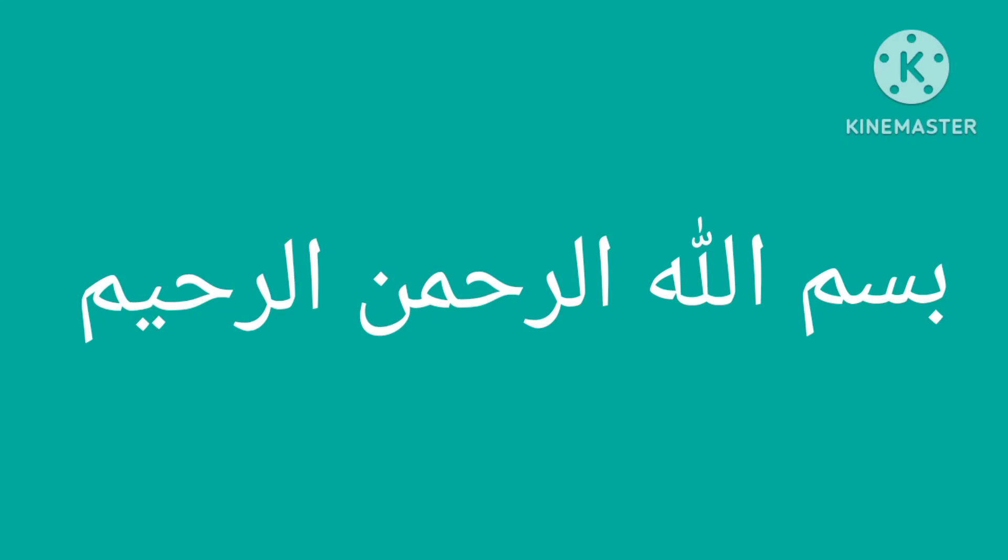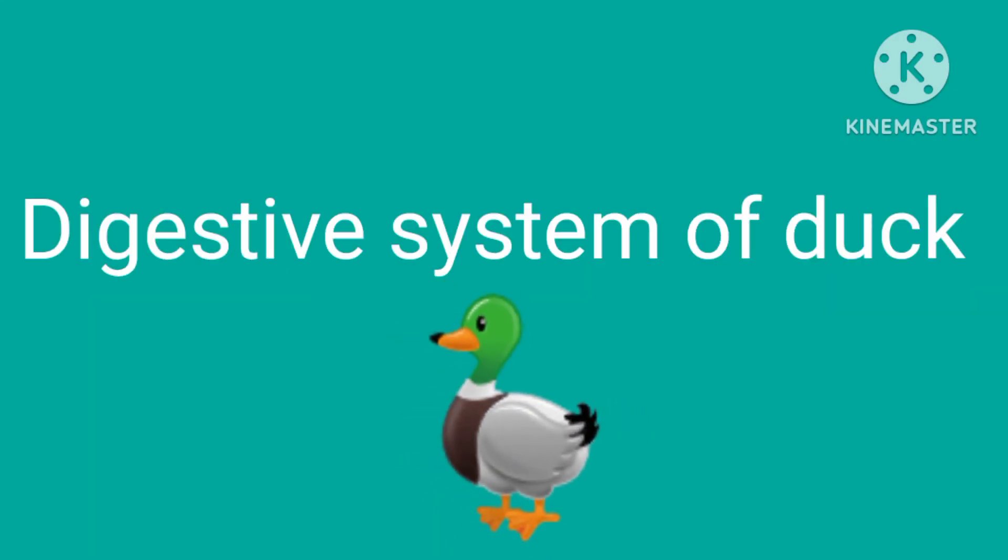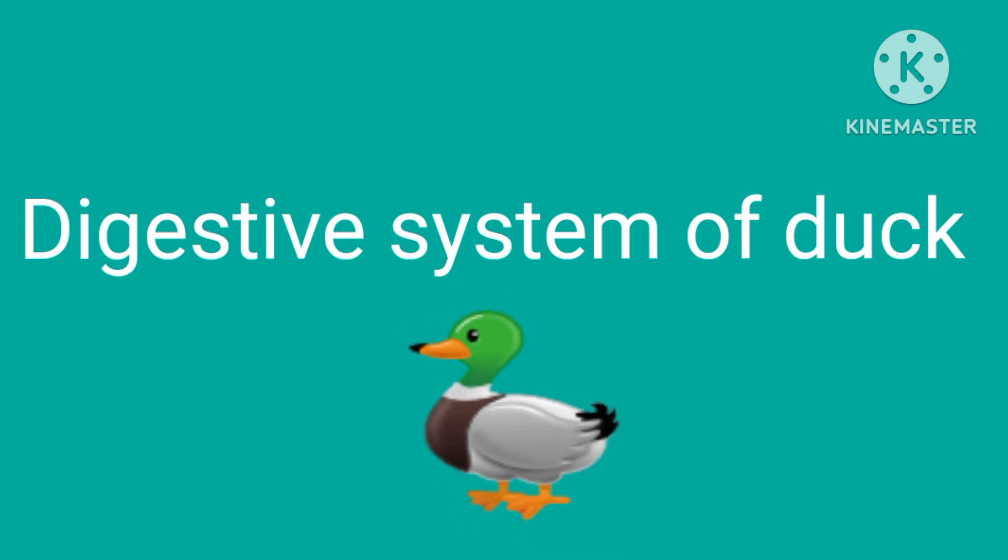Bismillah ar-Rahman ar-Rahim. Assalamu alaikum. Today we are going to discuss the digestive system of duck.